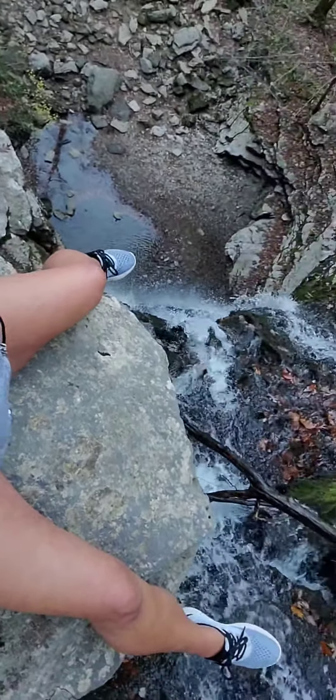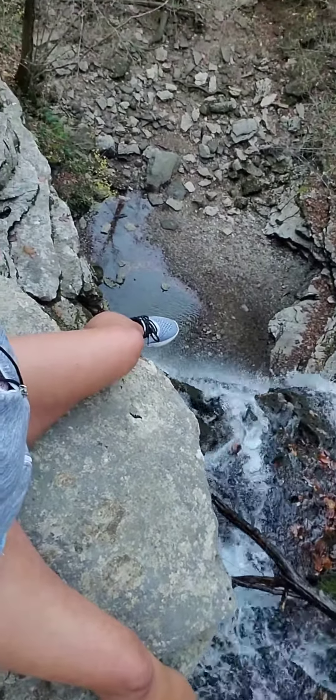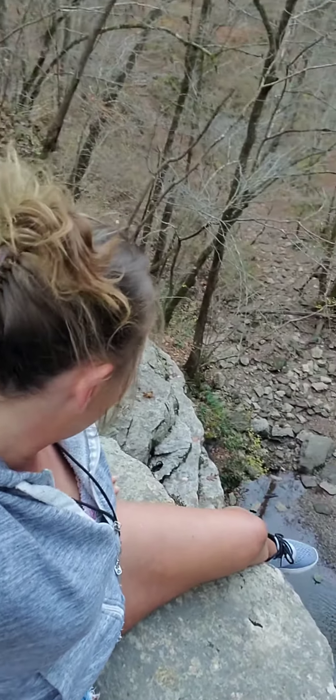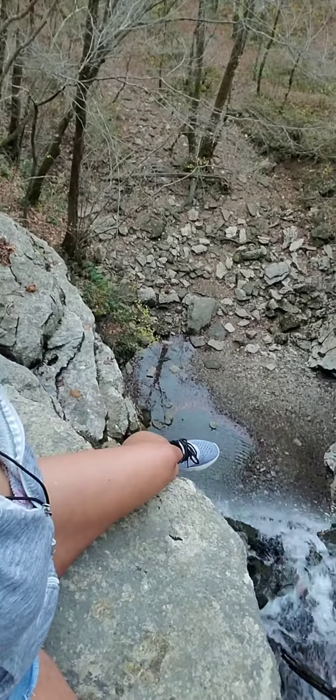Welcome to the top of my waterfall today. This is Lost Creek Falls, Lost Creek State Natural Area. Disclaimer: not recommended. The waterfall is though — it's beautiful, and the caves.